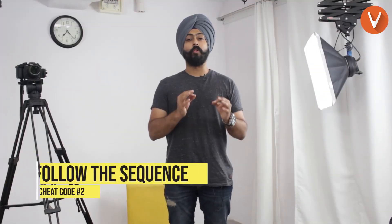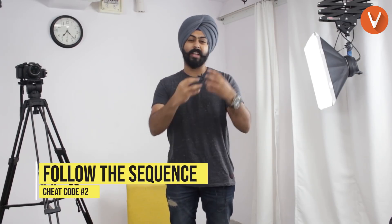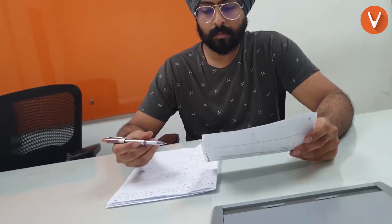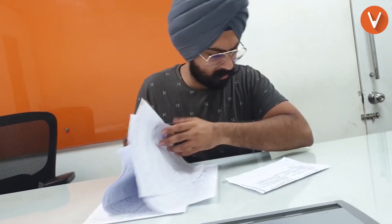Cheat code number two: follow the sequence. A lot of people solve the bigger questions first and the smaller questions later, jumbling up the order of the question numbers. Please do not do that. Follow the sequence of question numbers that's mentioned in the question paper. Once again, make it as easy as you can for the person who is checking your answer sheet.